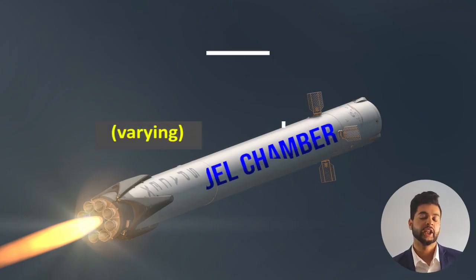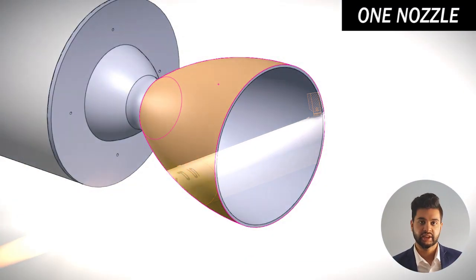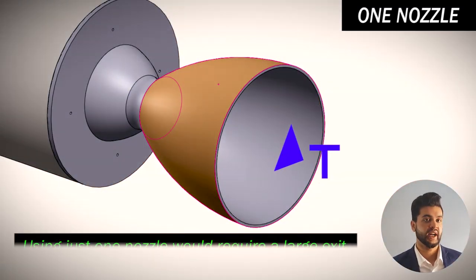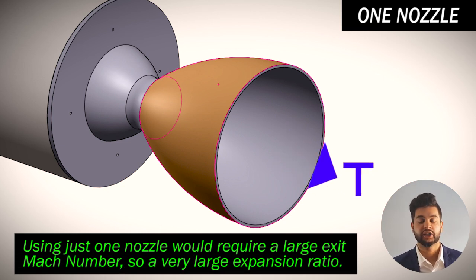The rocket chambers contain pressurized gases at very high temperature. If we want to produce a large force using just one nozzle, we would need a large Mach number at the exit because our goal is to get a high exit velocity. This means we would need a nozzle with a very large expansion ratio.